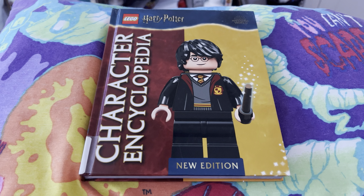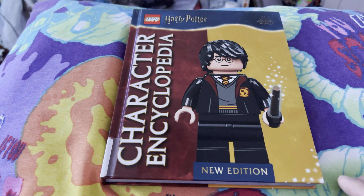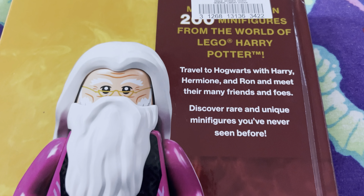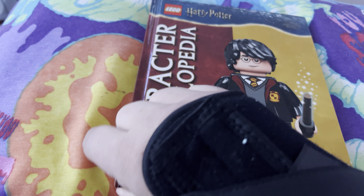From last year, 2023, I have the Lego Harry Potter Character Encyclopedia New Edition hardcover. There is the back. Lego and DK, 198 pages. So hop in to check all this cool stuff out.